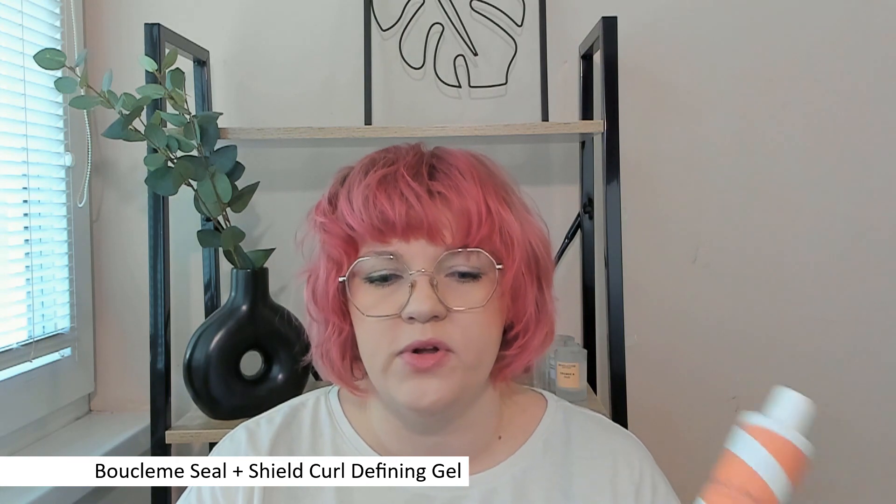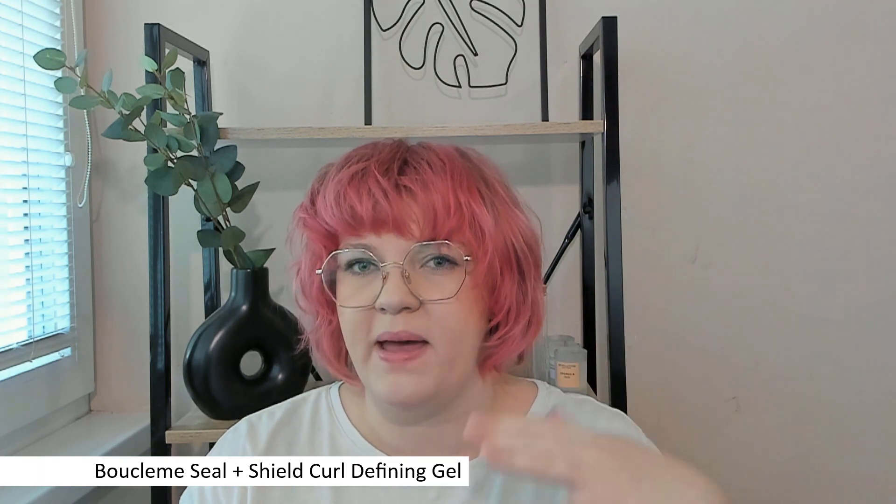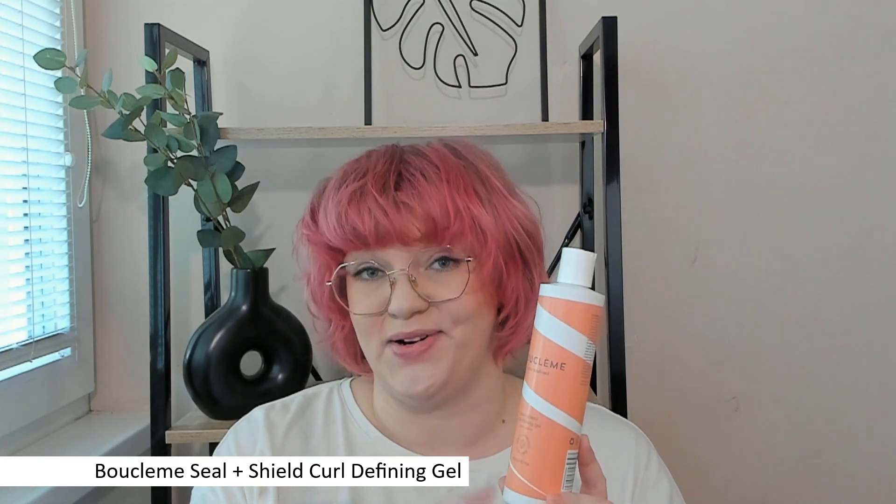Even the purple one is very good — it is super hard hold, but it doesn't keep my hair at bay as much as this one does. So this one is a winner for the winter.